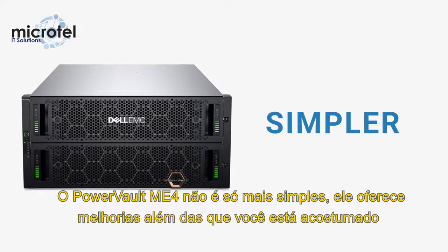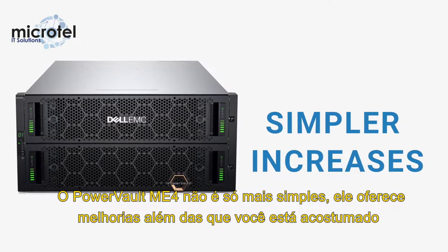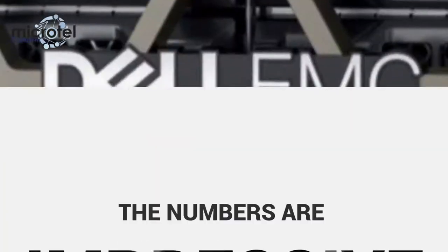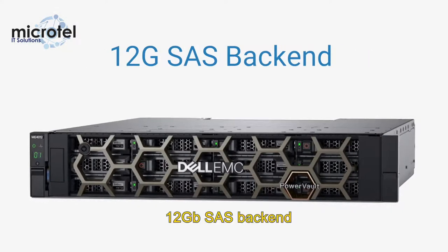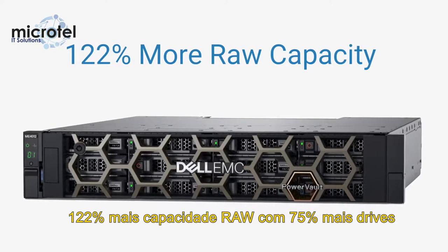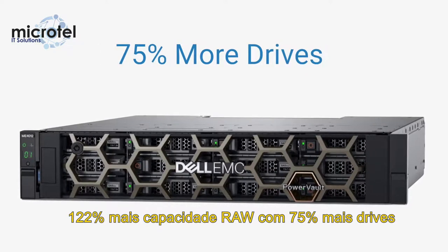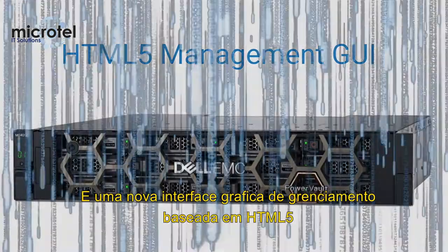The PowerVault ME4 is not only simpler, it offers increases across the board from what you've been used to. The numbers are impressive: a 4x performance increase, a new 12GB SAS backend, 122% more raw capacity with 75% more drives, and a new web-based HTML5 management GUI.